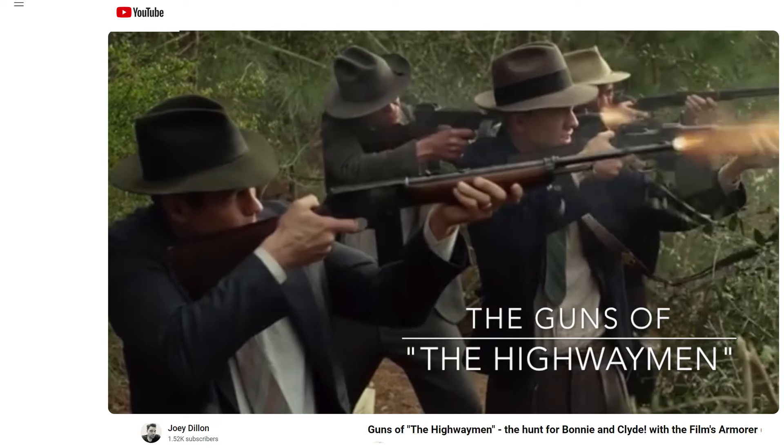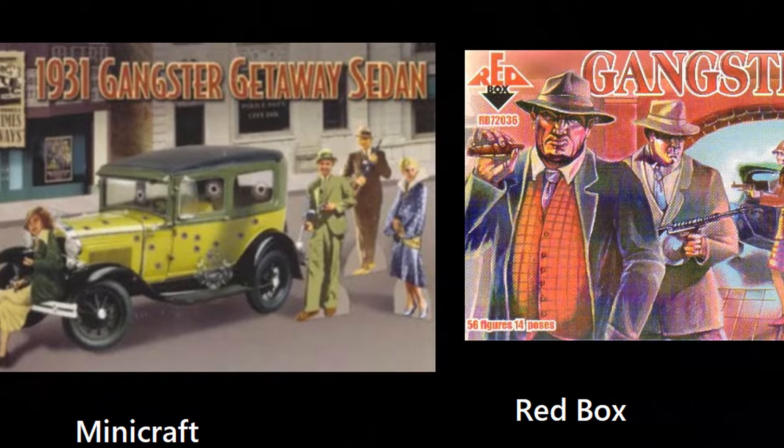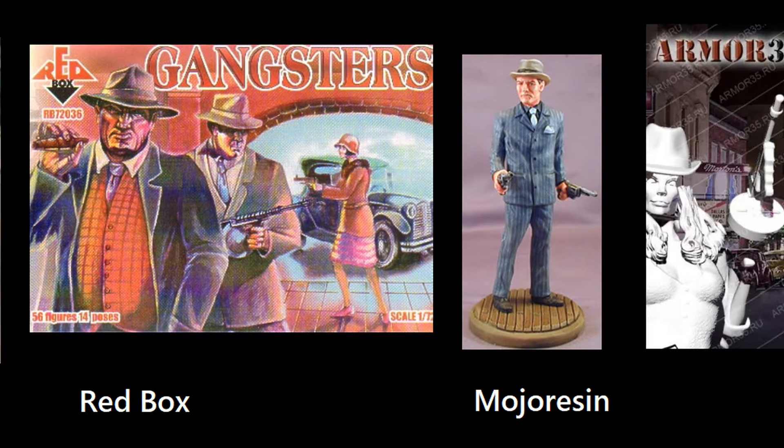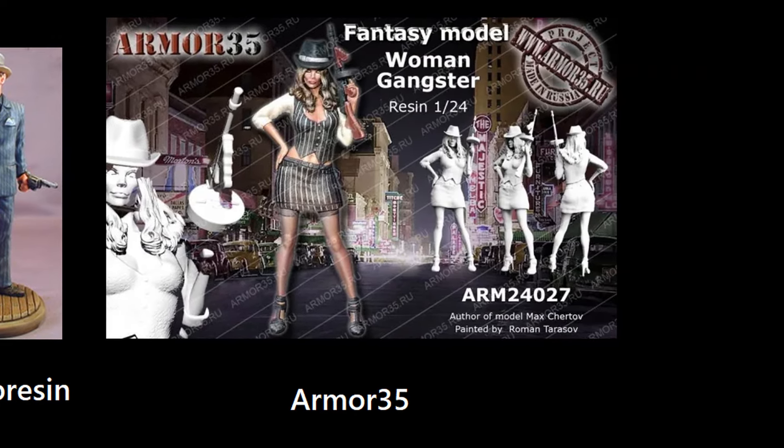It's also the only movie I've ever seen that mentions the Colt Monitor, which was basically Colt's answer to the Browning Automatic Rifle, although it was more optimized for law enforcement. I'm not about to glorify gangsters, but I do think since they are a part of history, it's interesting to see that at least they are represented a little bit in kit models.